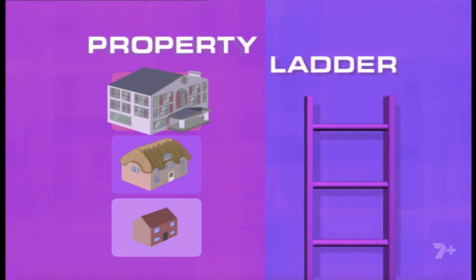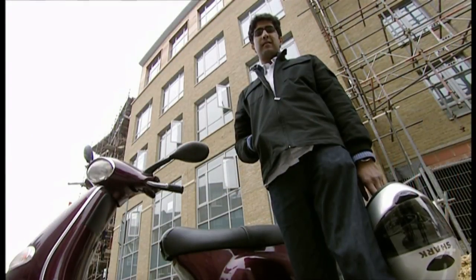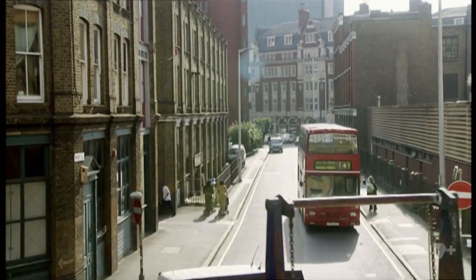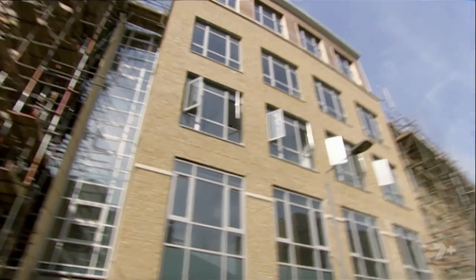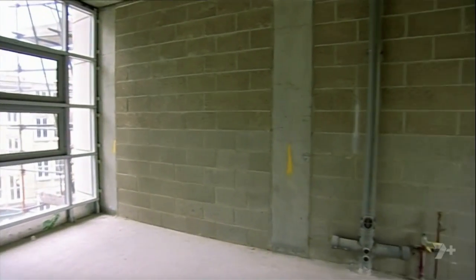Welcome to Property Ladder, the series that shows you how to make a big cash profit from doing up houses. Meet 28-year-old Talat Mukhtar. He currently works as a merchant banker but wants to give it all up to become a property developer. Although he has no experience, Talat's just bought an empty shell in trendy Shoreditch, East London. It's on the third floor of a new development of flats with offices below, most of which is still being built. He plans to fit out this concrete shell and sell it on, making a whopping profit of £100,000.